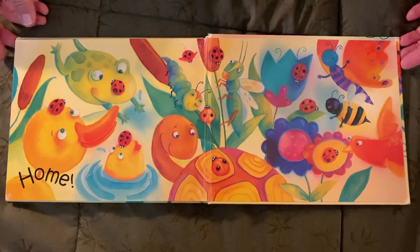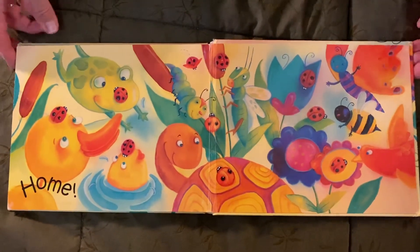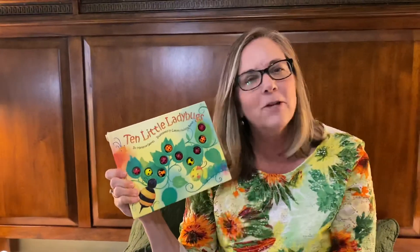Look at all those ladybugs. They're all home. Ten little ladybugs. I wonder if you can find any ladybugs outside your house today.